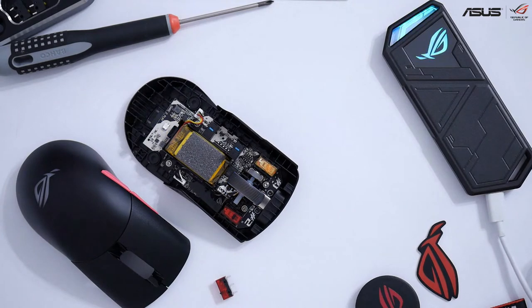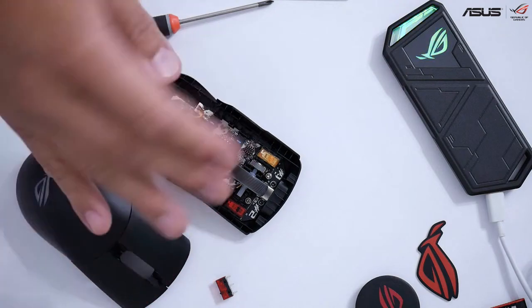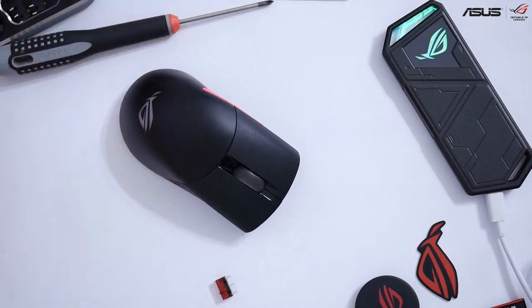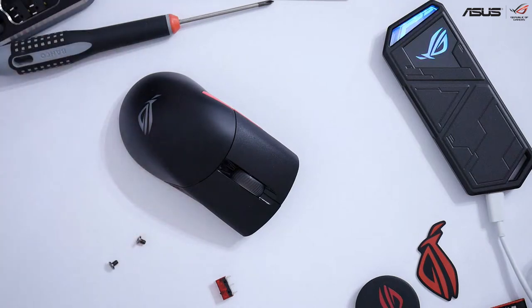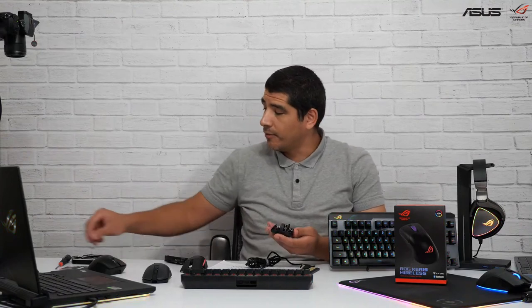We've gone ahead and now swapped out the switch. From there, you would just put your shell back on, put your two screws back in place, put your two grommets back in place, and you're good to go. Now you've customized the actual switch on the mouse. That's not something you necessarily have to do with the ROG microswitches just because of their really premium quality and performance — it's not something you have to be concerned with.